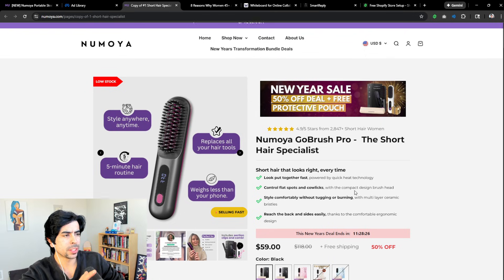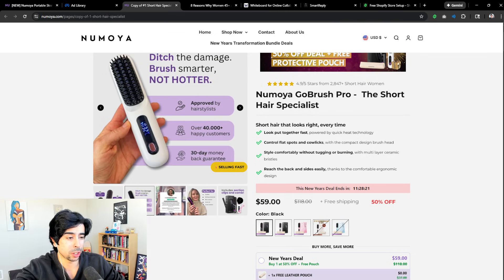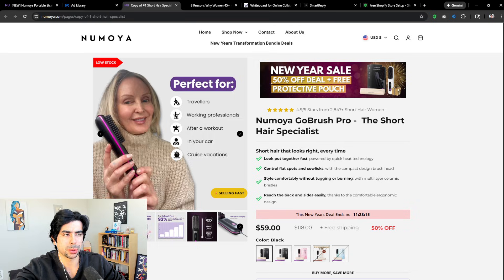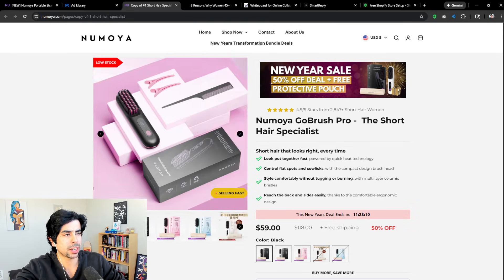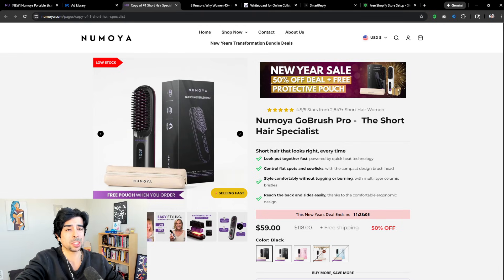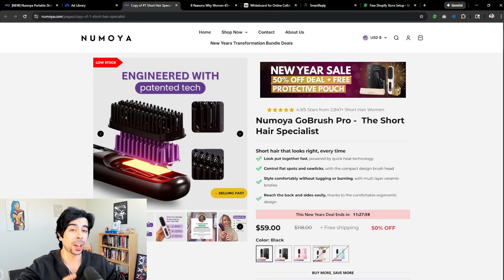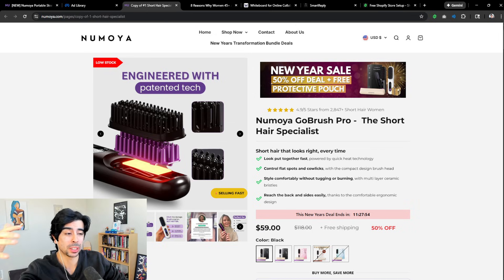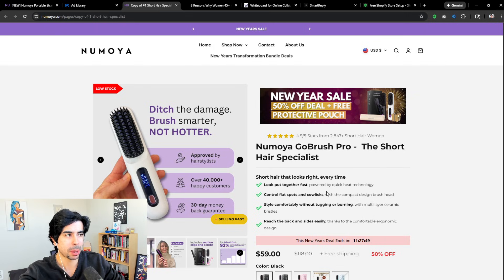Along with the above-the-fold section and above the add-to-cart, having amazing product images is critical. I find a lot of people make a mistake by not telling a story through their images. Look at how much information is packed into these product images — you can basically understand everything about the product just by looking at them. That's a really nice customer experience, very convenient. I take a lot of inspiration from TikTok Shop because they've created a really seamless, frictionless shopping experience.